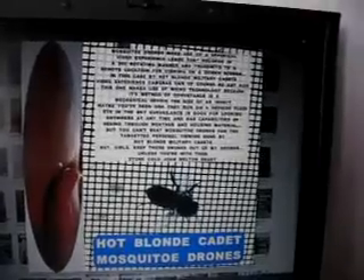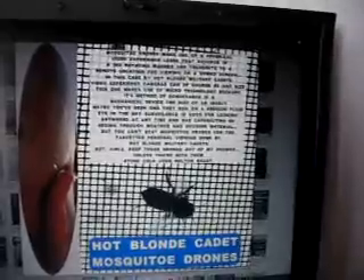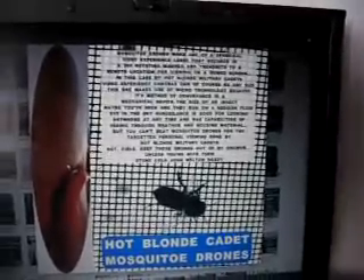But girls, keep those drones out of my shower — unless, of course, you're with them.